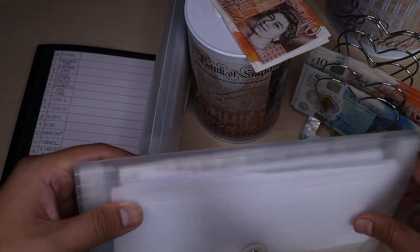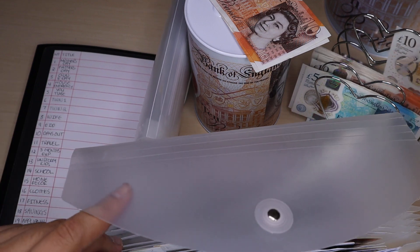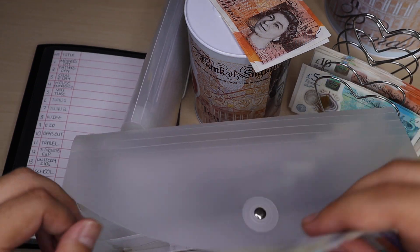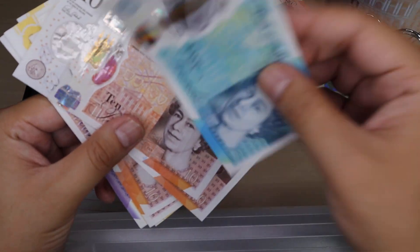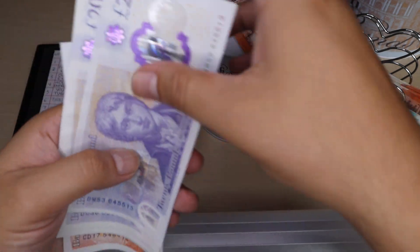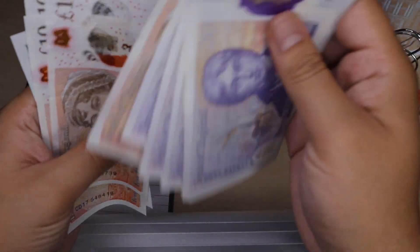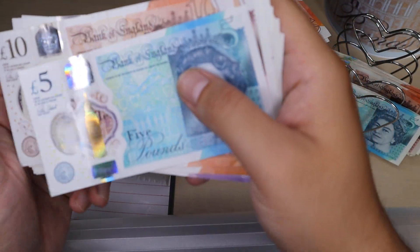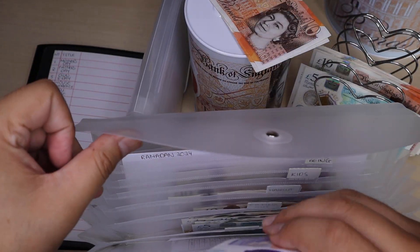So I'm going to put that into here. Next one I'm going to stuff is petrol. Petrol is going to receive its usual £20. Now the total in petrol, counting it up, I've got £185 in petrol. Let's pop that back into the petrol envelope.